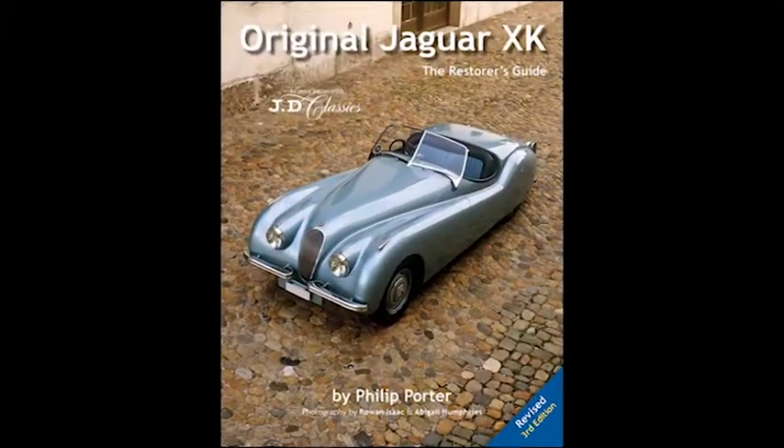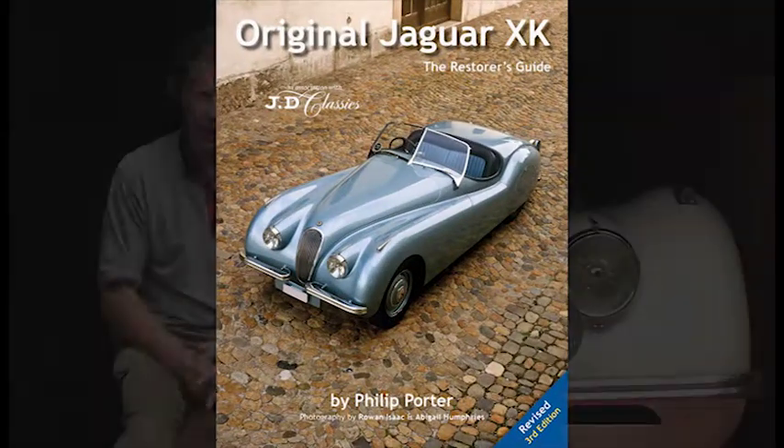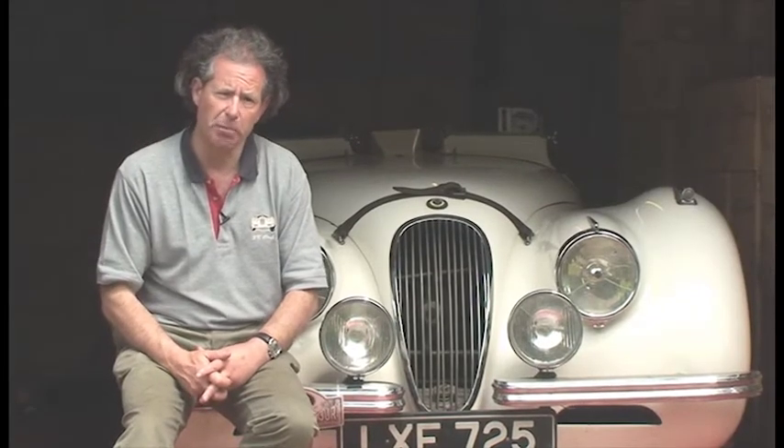We're just awaiting delivery of our next title which is called Original Jaguar XK. This is a book I actually wrote first time around in 1988 — it was the pilot for a series of original books — and then we did a completely new edition in 1998.